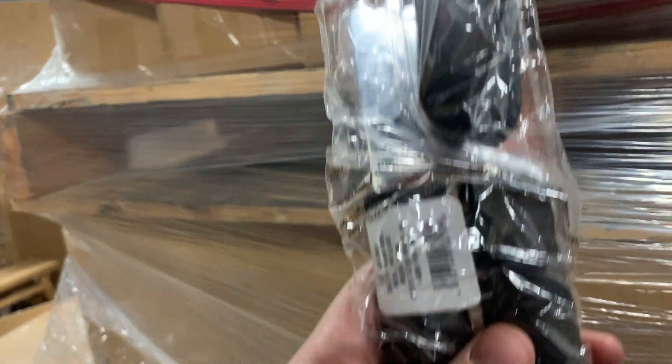Nothing too special about the can openers — these are going to be a tough sell just because of the volume. But it's a can opener. What's weird is I could have sworn this said iron. Yeah — Room Essentials iron.